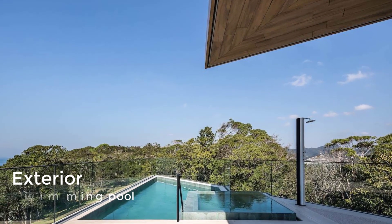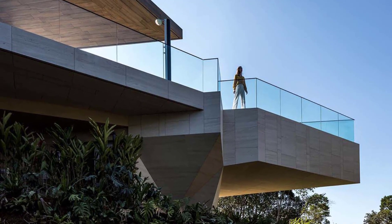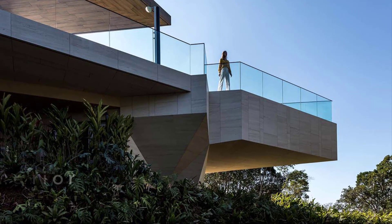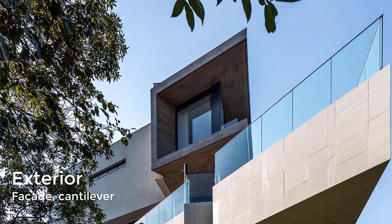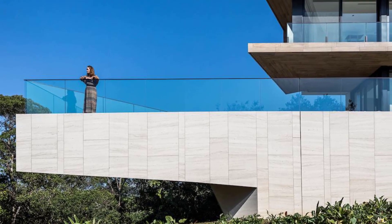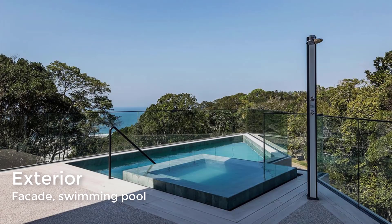The swimming pool has a triangular shape, is cantilevered over the sloping hillside, and provides a great view over the treetops. The glass railings create a nice border around the pool and outside areas without obstructing the panorama.